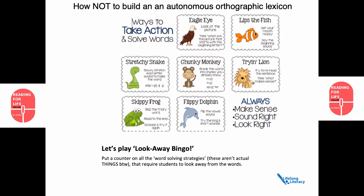We're going to play look away bingo. First, let's take a look at Eagle Eye. It says: look at the picture — think, what is in the picture that starts with the beginning letter? Does that facilitate orthographic mapping? Is that asking the student to look at the sequence of the letters? No. How about Lips the Fish? Get your mouth ready, say the beginning sound. Well, that's all fine, but what about the other sounds? Stretchy Snake: slowly stretch each letter sound to make the word. Looks like we actually have something that might be useful.